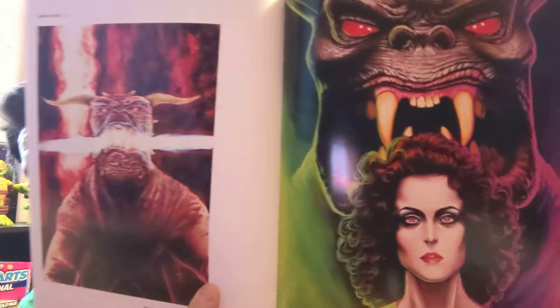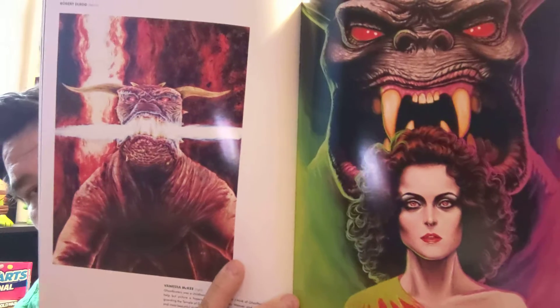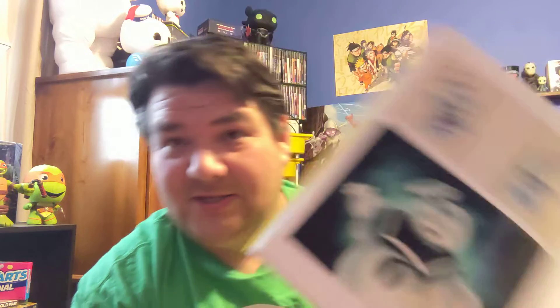Let me try to find some other stuff. But if you're a Ghostbusters fan and you love art, this would be something I would definitely recommend picking up. Oh, you got my boy Stay Puft! As you can tell, I've got a bunch of stuff up there. I love Stay Puft.